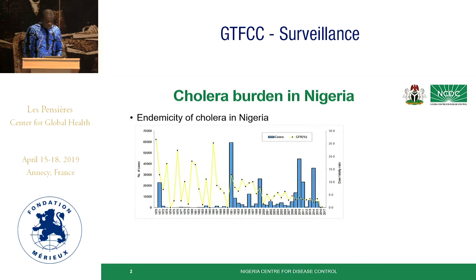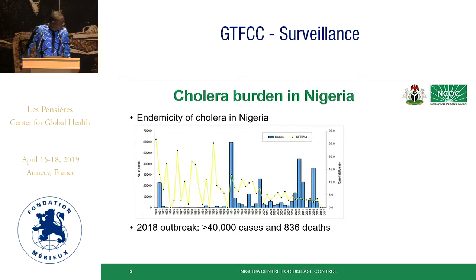As we all know, Nigeria is one of the 47 countries that is still endemic for cholera. From the first case in 1970 to 1971 to date, we've been having cases of cholera, but notably we have had four to five major outbreaks, the last one being the 2018 cholera outbreak with over 40,000 cases and 836 deaths. This affected more than half of the states in Nigeria, where you have 36 states and the Federal Capital Territory in Abuja.